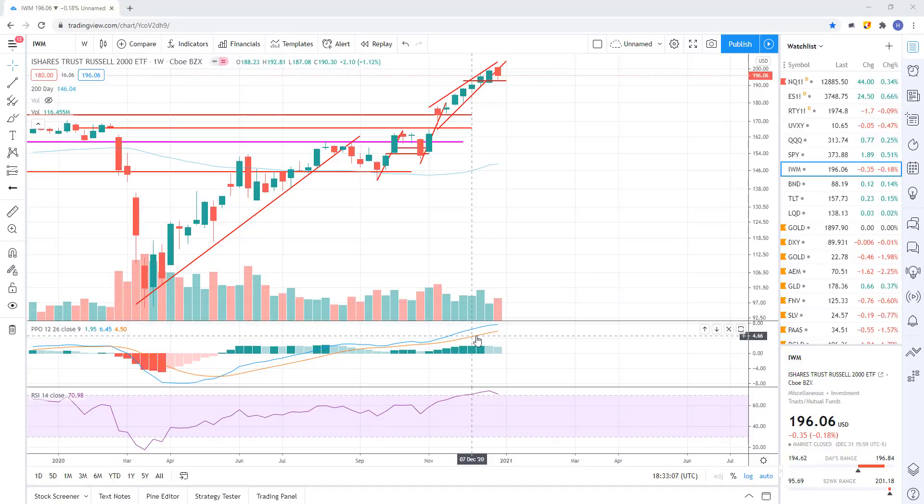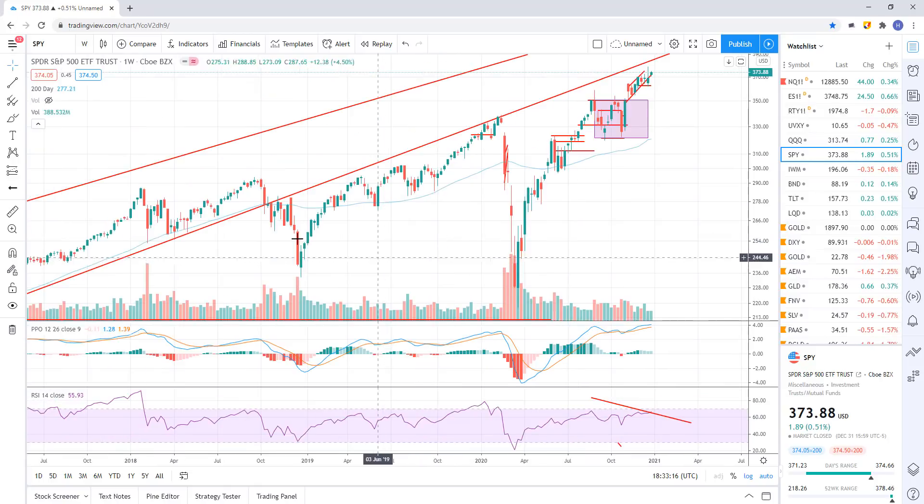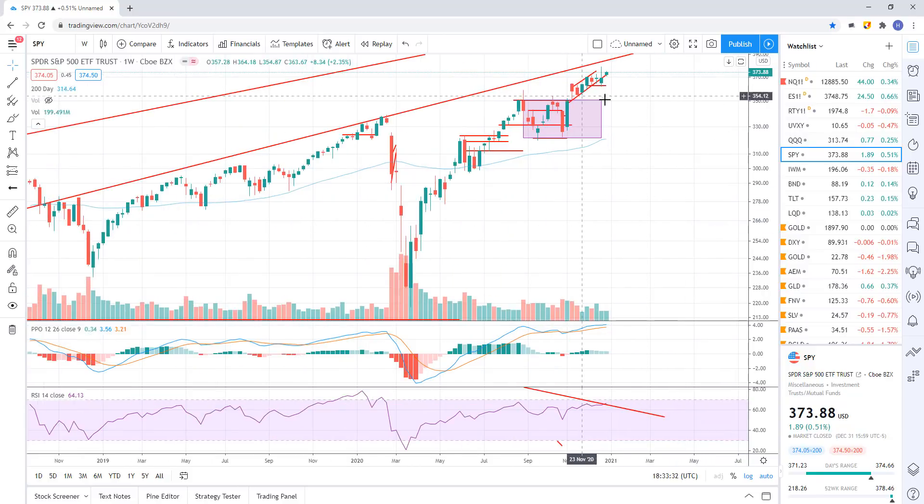The Fed didn't stop this big 36% crash or this 20% crash. Yeah, they turned it around and pumped it back up both times, but look at where we're at. Does that mean the Fed's going to just step in right here and pump us up, or is it going to start to sell off and then the Fed will step in? It's all about risk reward. Right now I see more reward to the downside than to the upside. Down here when we were at the lows, I saw more reward to the upside, which is why I covered my shorts and flipped long. I'm looking for more downward price action.